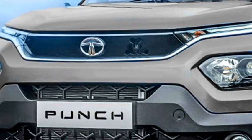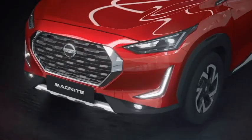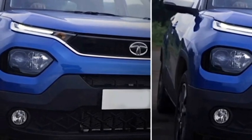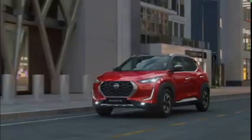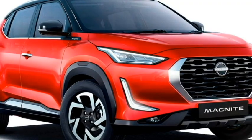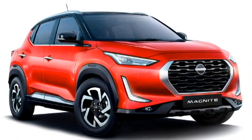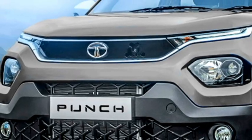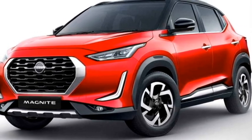In terms of exterior design, both the SUVs have a sportier and rugged look. Up front, both of them get LED projector headlights with LED DRLs. Tata Punch has split headlights with LED DRLs at the top, which looks sporty. But the LED DRLs of the Magnite just below the headlights give it a modern look. Nissan Magnite has a bold black front grille giving it an aggressive look.